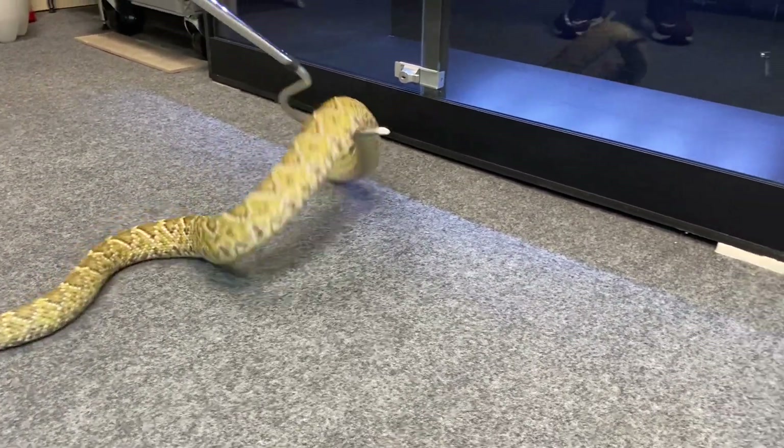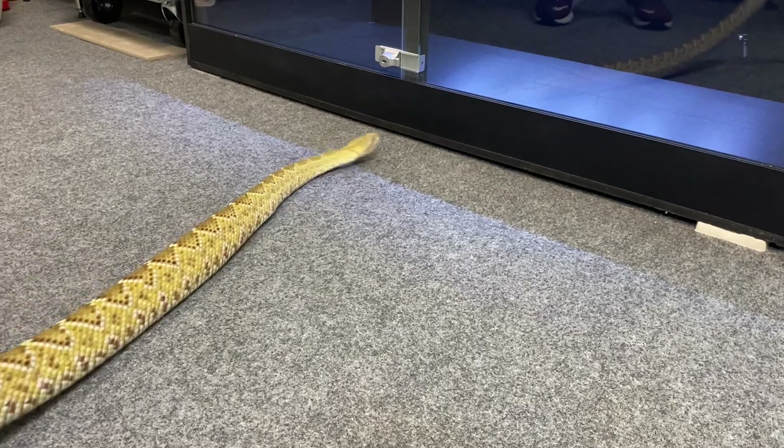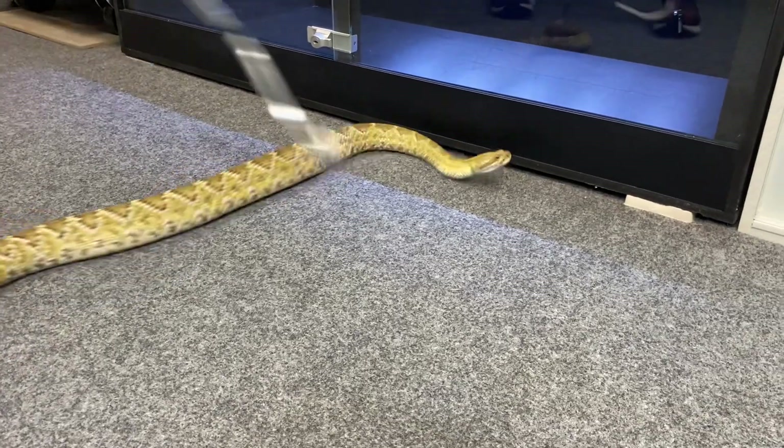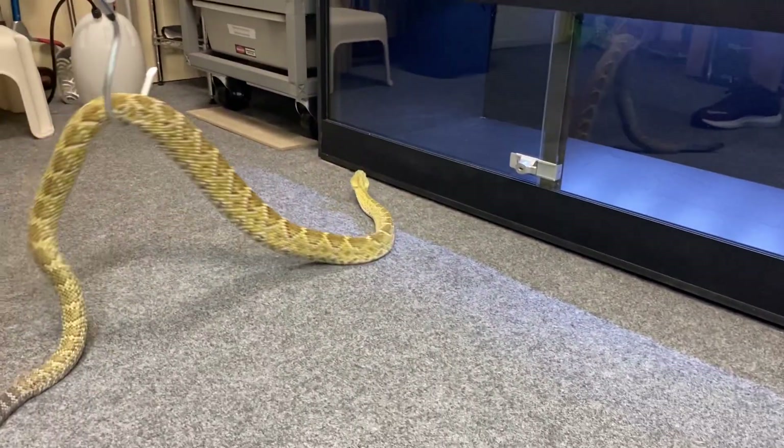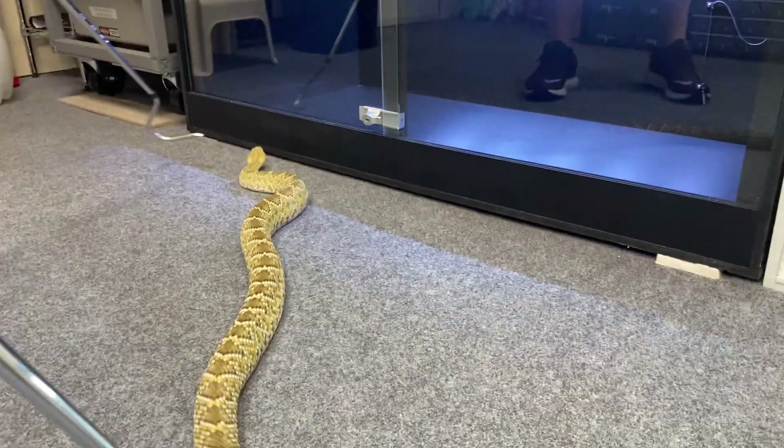Some people think North American rattlesnakes are beautiful, and I think they're beautiful too. However, I think the South American and Central American versions are a lot prettier in my opinion.